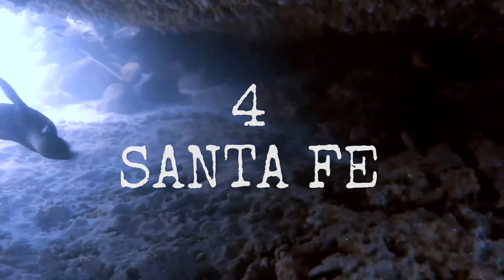Santa Fe — we really like Santa Fe, it's actually one of our favorite dive sites. There are three spots you can go, but the one we most like is La Cueva, because there is this cave and it was so nice.